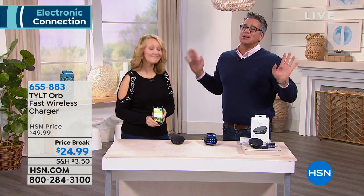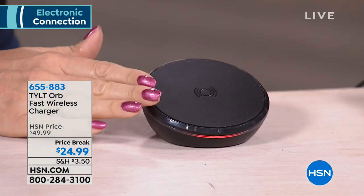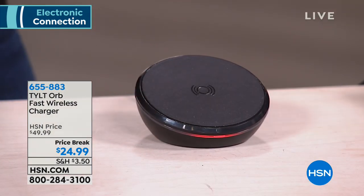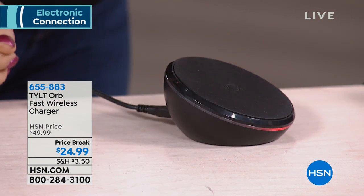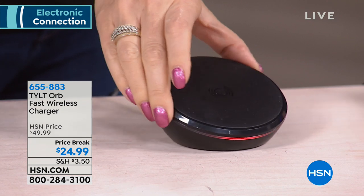Take your phone, lay it on, it's charging — go make coffee, do whatever you've got to do. Tiny little footprint. It's half price today, and that half price happens to be the lowest price available on the market.